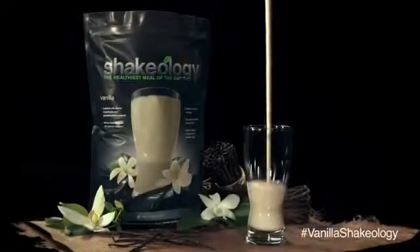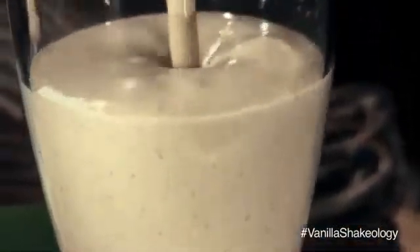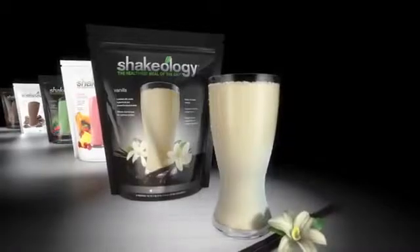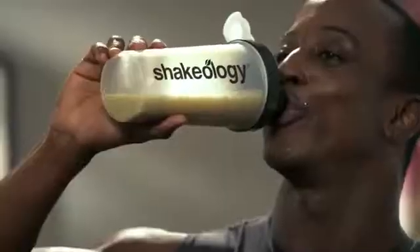That's right — the number one requested flavor, vanilla, is now part of the Shakeology family. So whether you love chocolate, vegan chocolate, green berry, tropical strawberry, and now vanilla, you always know that your body is getting a dense dose of daily nutrition in every serving of Shakeology.